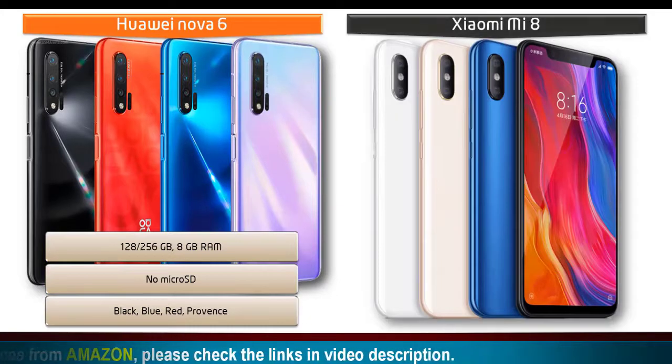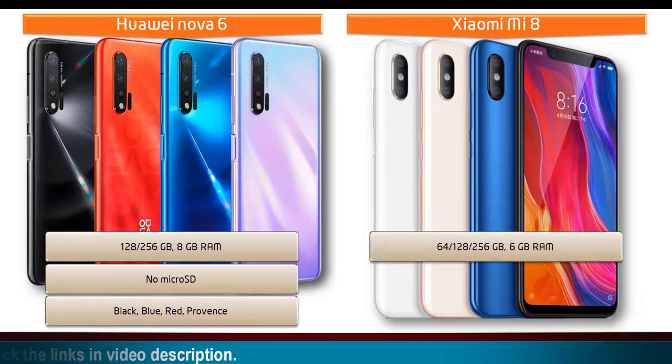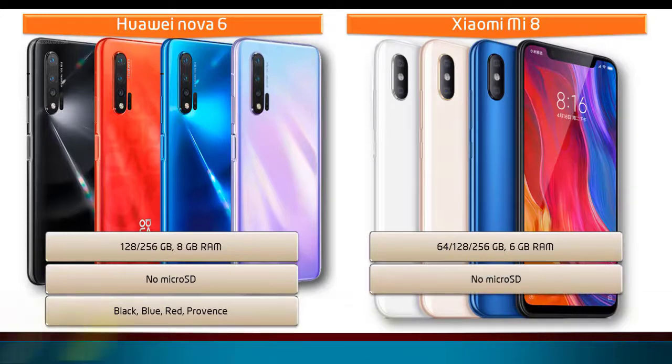Moving on to the Xiaomi Mi 8, it comes in different storage variants — available in 64, 128, and 256 GB — and all variants come with 6 GB RAM. The internal storage cannot be extended, so you will not be able to use a microSD memory card.